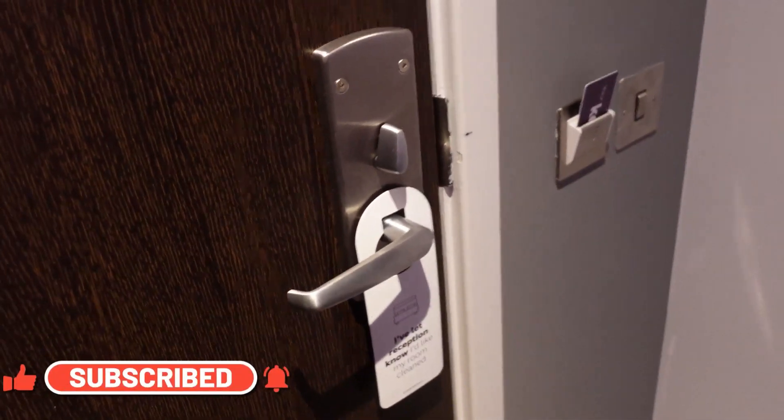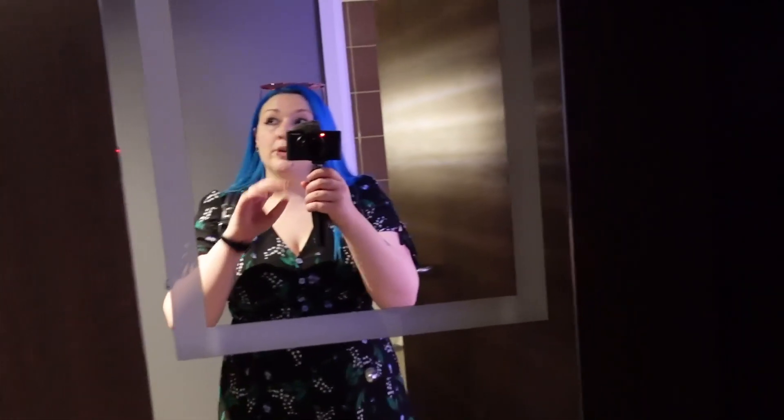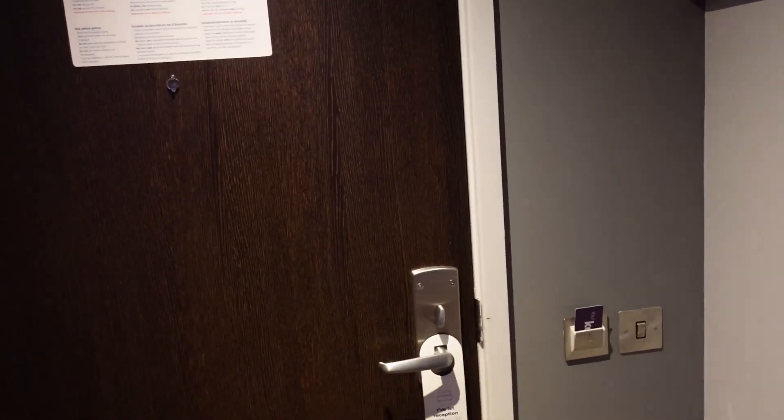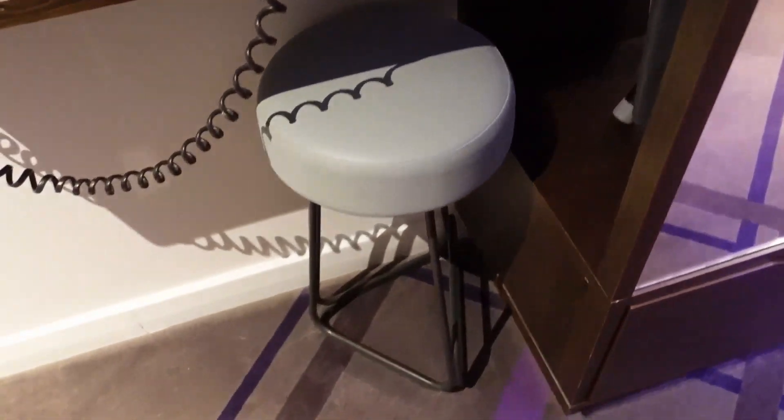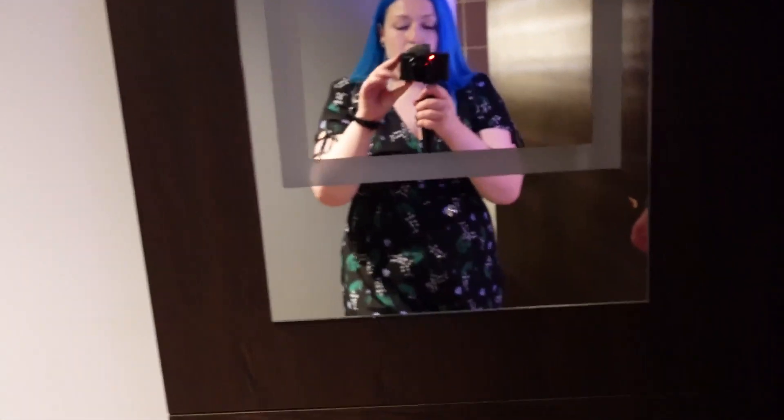From the door we find a couple of plug sockets, a little mirror which is good if you want to check before you leave and make sure your outfit's on point. There's a hair dryer and a little stool so you can do your hair, which is pretty good.